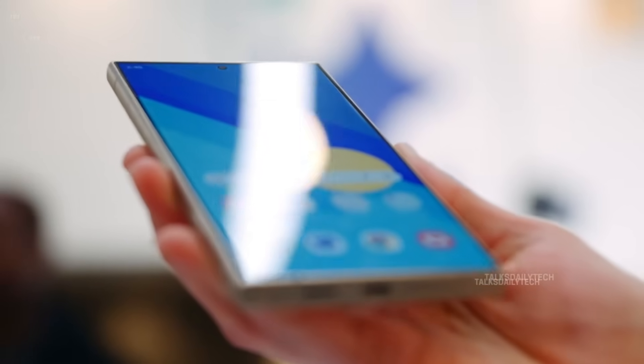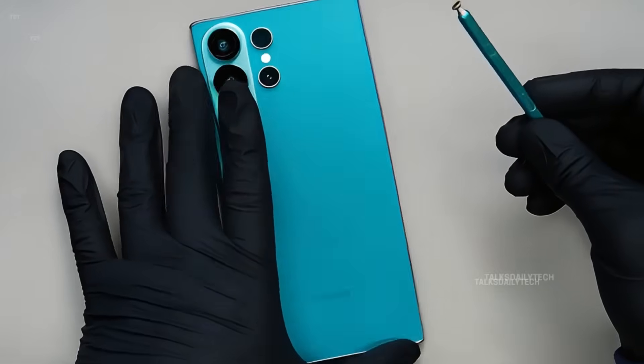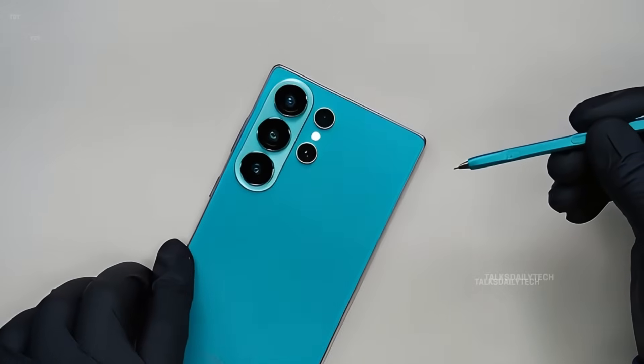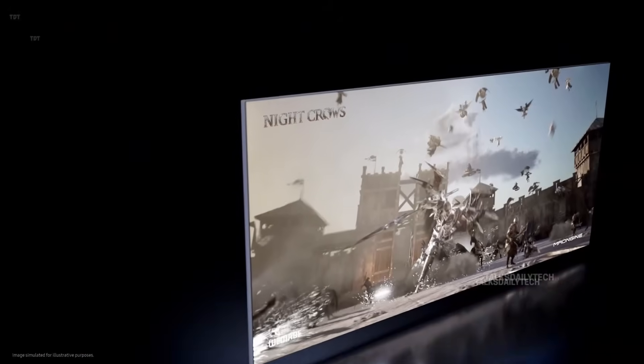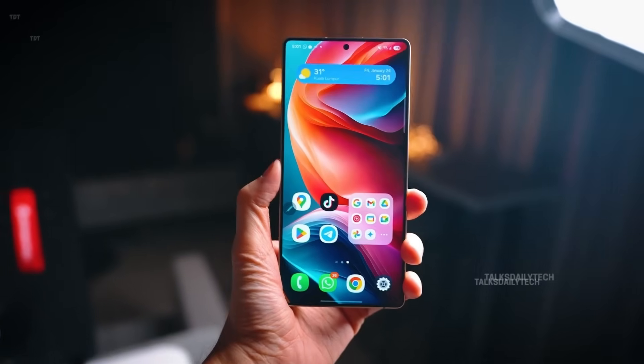Samsung is also rumored to shave the thickness a little. For many Samsung fans, this slow and steady approach may feel underwhelming, especially when rivals like Apple are taking bigger leaps each year. A second leak from tipster OneCID claims the Galaxy S26 has been spotted on a testing server running One UI 8.5, hinting that an early January launch may be on the horizon, even though details are still uncertain.